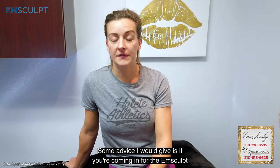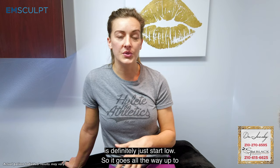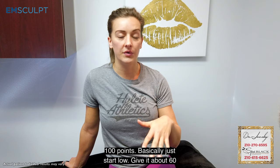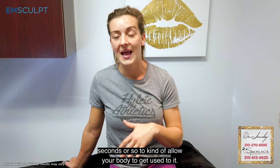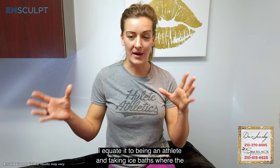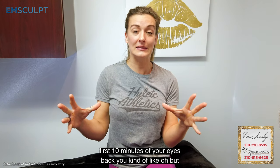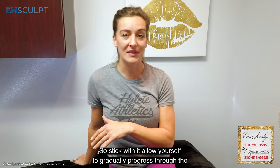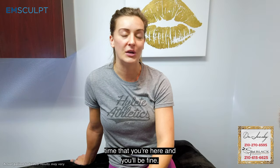My advice if you're coming in for the M-Sculpt: definitely start low — it goes all the way up to 100. Just start low, give it about 60 seconds to allow your body to get used to it. I equate it to being an athlete and taking ice baths — the first 10 minutes you're uncomfortable, but after that it numbs up and feels fine. So stick with it, allow yourself to gradually progress through the time you're here, and you'll be fine.